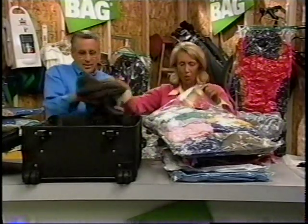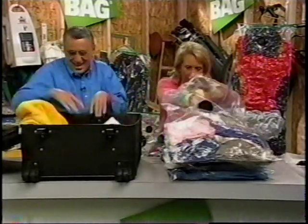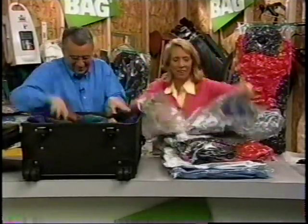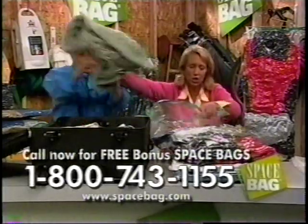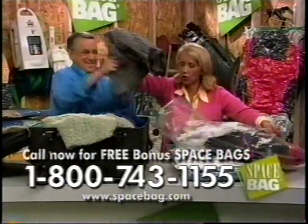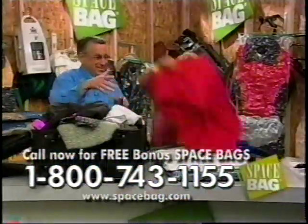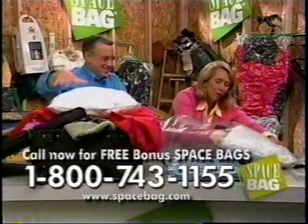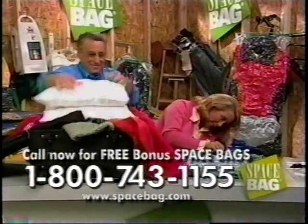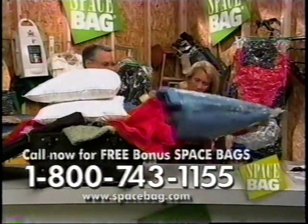I'm going to take everything out to show you what we've had stored, and you're going to put it all back in the suitcase. We've got sweaters — three, four, five, seven, eight, nine, ten — twelve sweaters, Joe! What's the value of 12 sweaters that we're storing? Three, four hundred dollars. We've also got a mixed knee jacket and another pillow. Look at the air coming back into that one — wow!